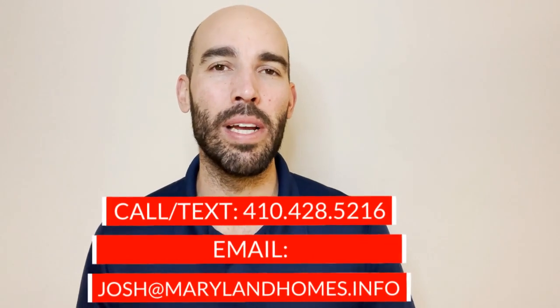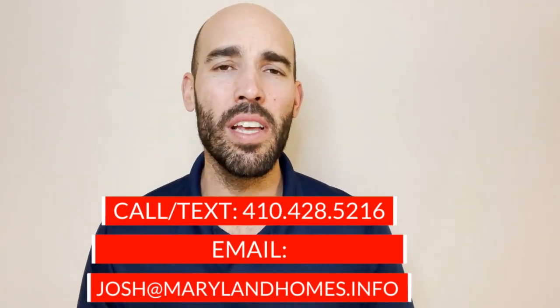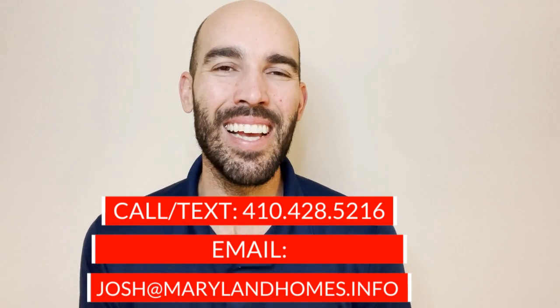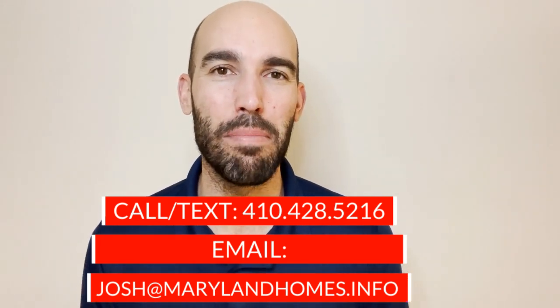If you are thinking about making a move here to Maryland, looking into purchasing or selling a home, and ever have any real estate questions, feel free to reach out anytime. We absolutely love having conversations around real estate and seeing how we can best assist with your specific situation. Without further ado, we're going to jump into this video tour — hope you enjoy it.